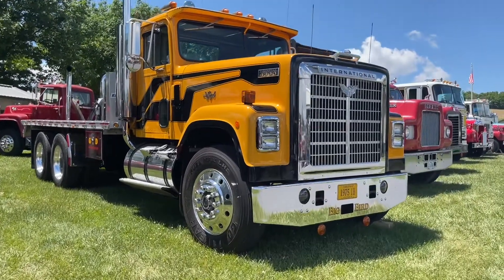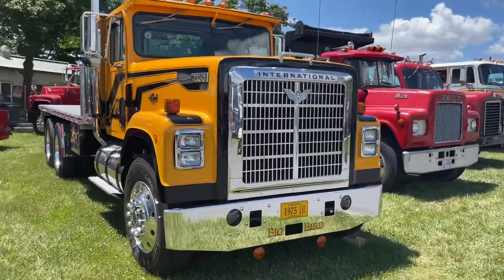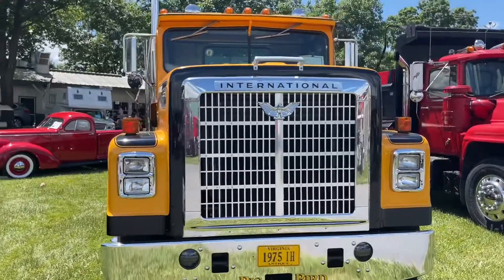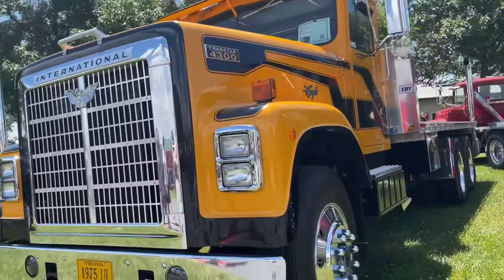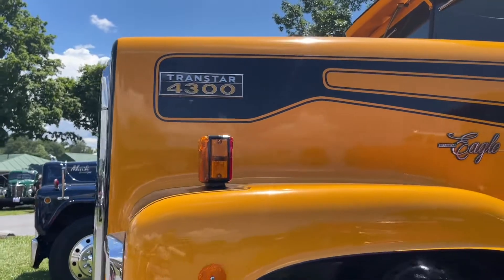My name is Glenn Martin. This is my International 4300. It's a 1975, actually built in 1974, but built as a glider kit, which some folks know about. You take the components from another truck — engine, transmission, and rears — and put them in this truck to build it as a new truck.